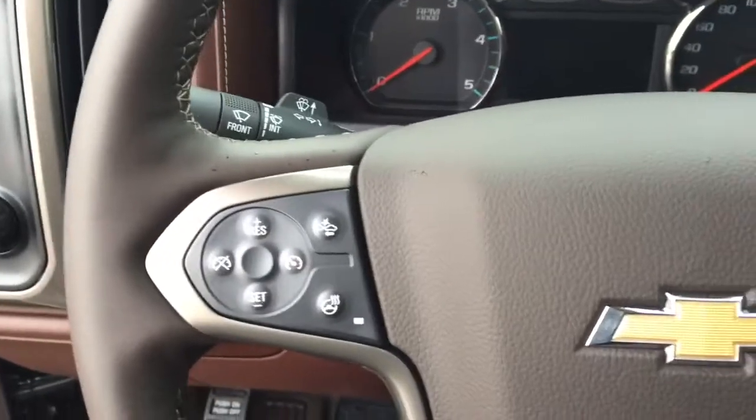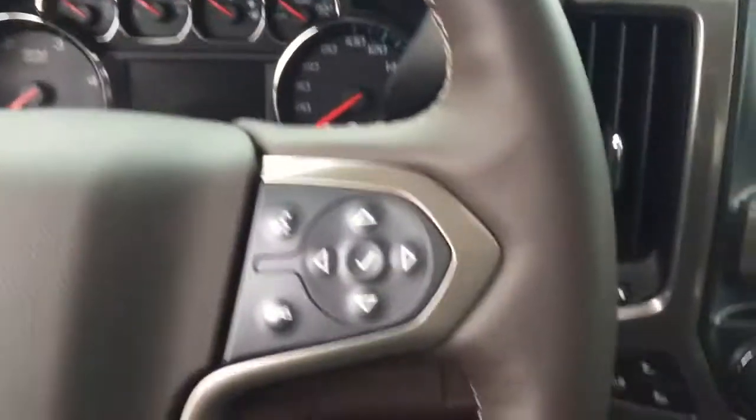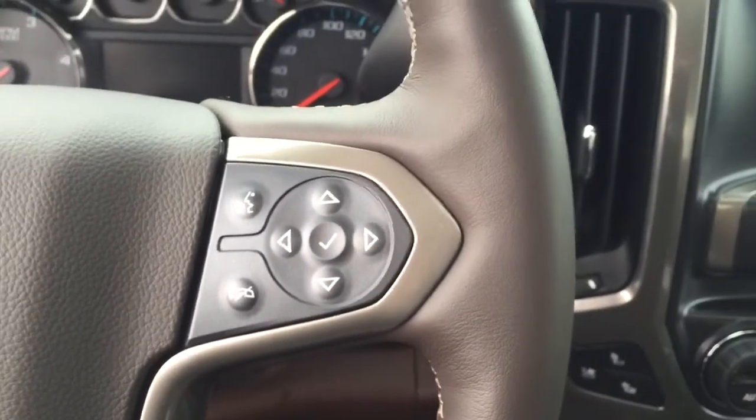On the steering wheel we have cruise control, collision alert, heated steering wheel, Bluetooth capability, and media controls.